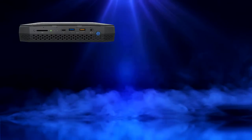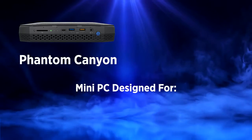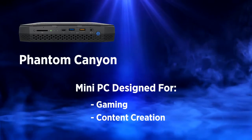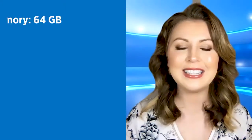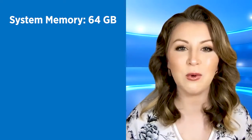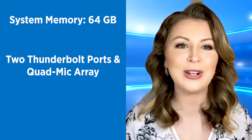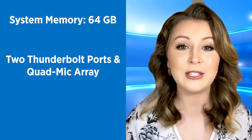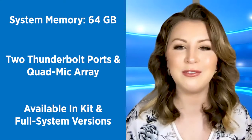Intel NUC 11 Enthusiast, codenamed Phantom Canyon, is a mini PC designed for gaming and content creation. You'll find an 11th gen Intel Core i7 processor under the hood. System memory tops out at 64 gigabytes. There are two Thunderbolt ports, and a quad mic array includes support from Amazon Alexa's virtual agent. Phantom Canyon is available in both kit and full system versions.